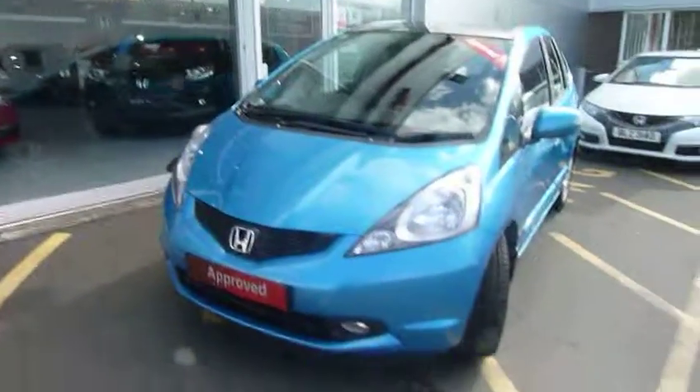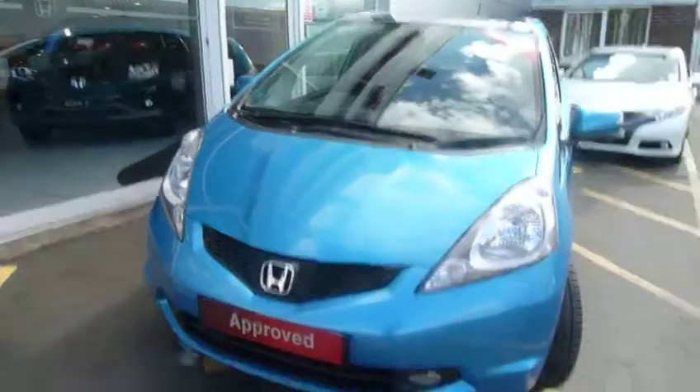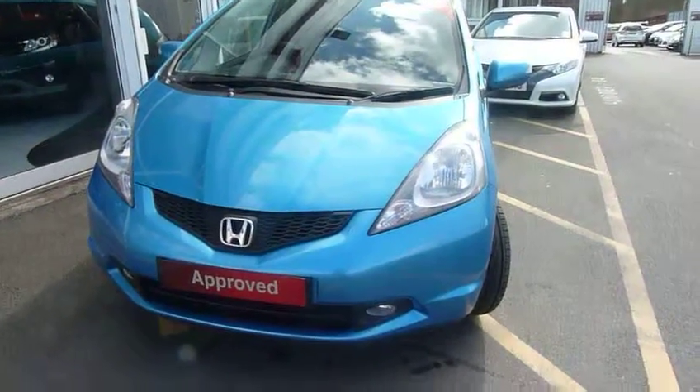Hello and welcome to the JT Hughes Honda website. My name is Harvey and today we have for you a top-of-the-range Jazz EX, and this one is a little semi-automatic.